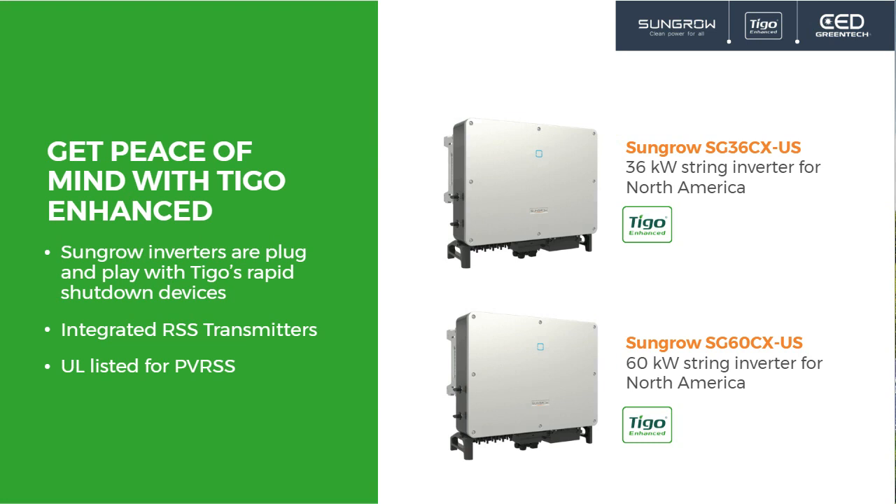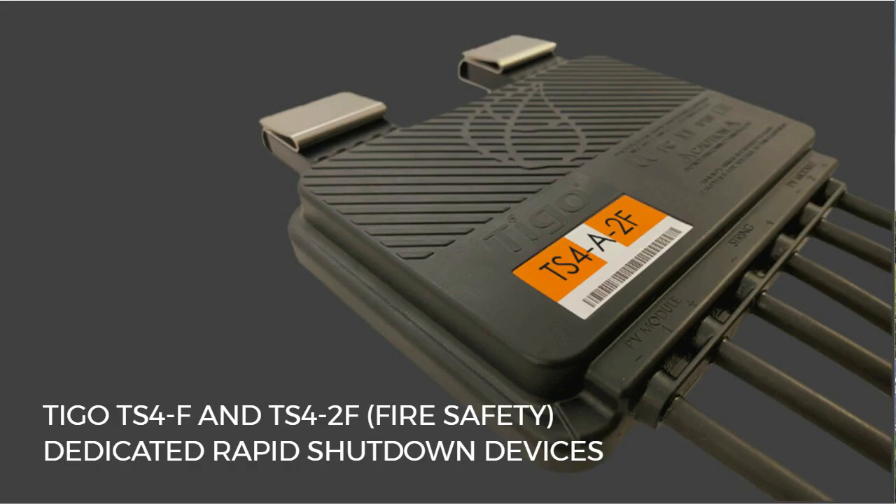Let's get into the details of the TS4 platform and how it can help you with your projects. We're going to talk about two different products today: our fire safety products, which do only rapid shutdown at a very attractive price point, and our optimizer — the TS4-O — which does monitoring, rapid shutdown, and DC optimization. Here is our A2F, our latest product. This is a dual MLPE device that works with two panels, for rapid shutdown only.